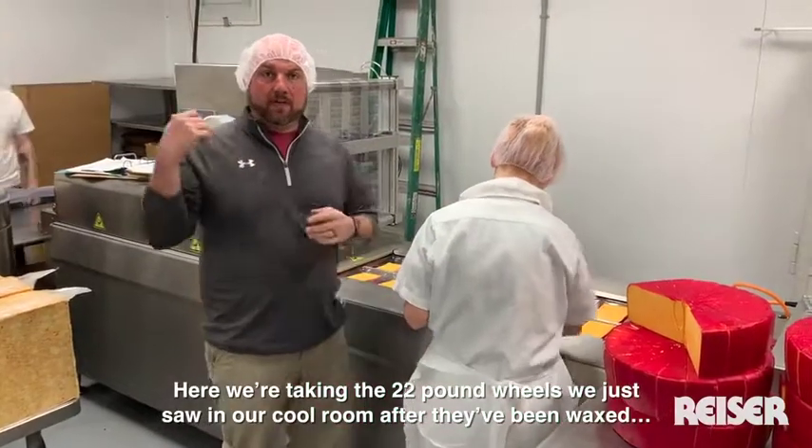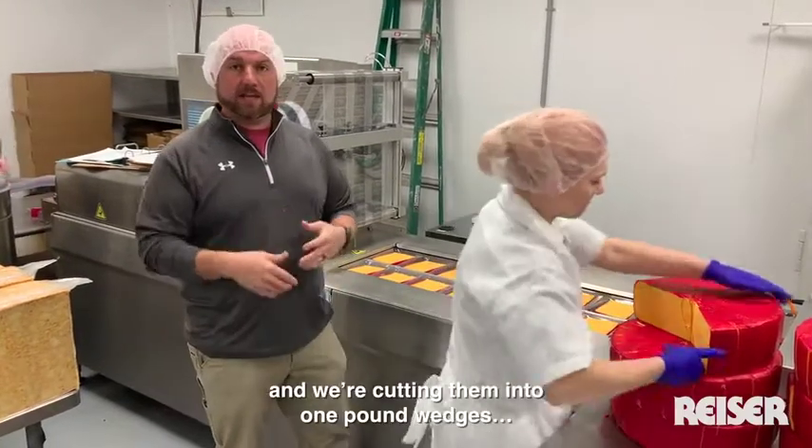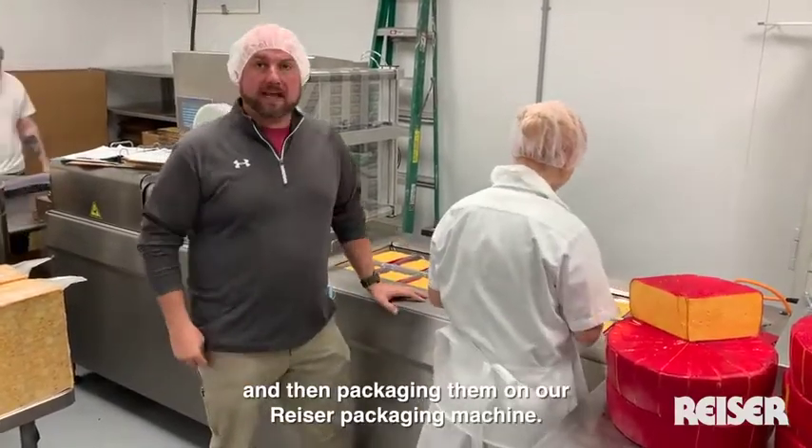Here we're taking the 22 pound wheels that we just saw in our pool. After they've been waxed, we're cutting them into one pound wedges, and then we're going to run them around for waxing again.